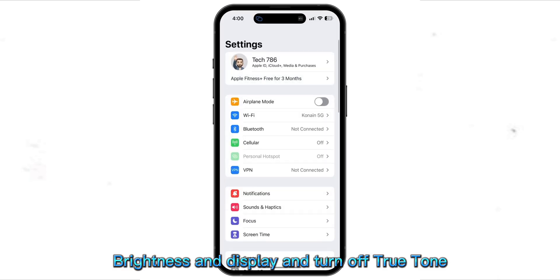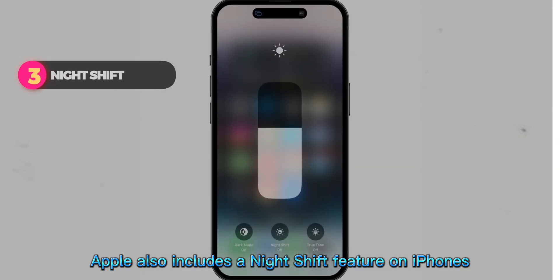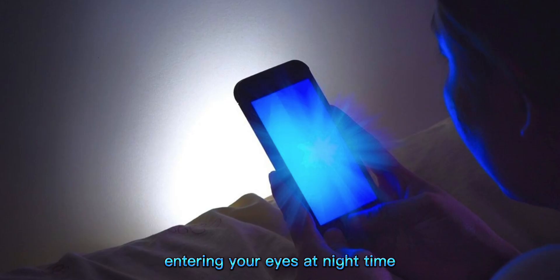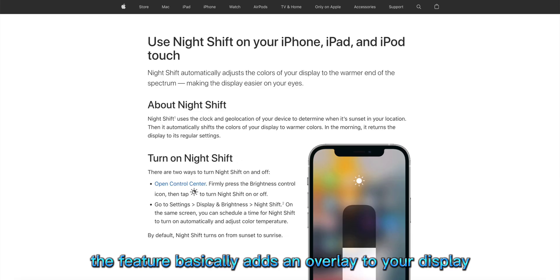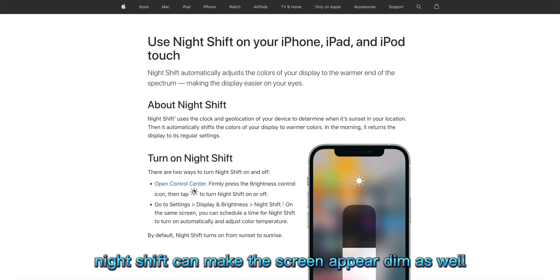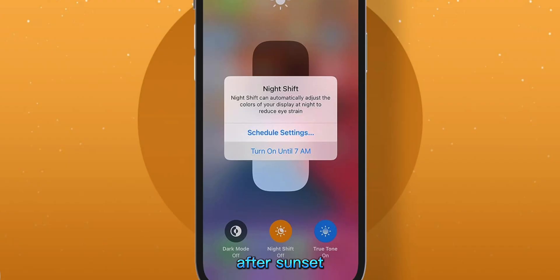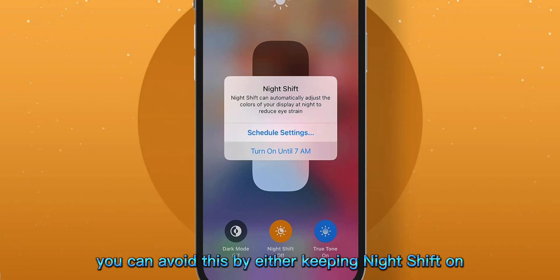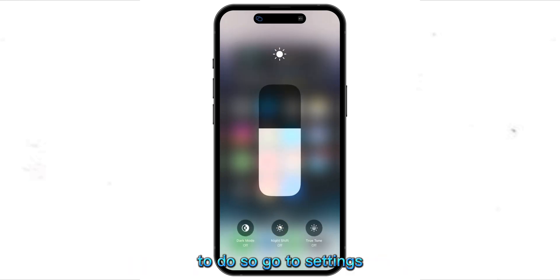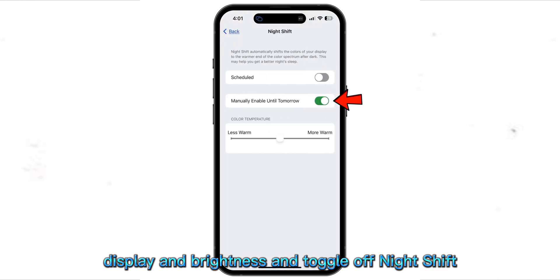To turn off True Tone, go to Settings, Display and Brightness, and turn off True Tone. Night Shift: Apple also includes a Night Shift feature on iPhones, iPads, and Macs to reduce the blue light entering your eyes at nighttime. The feature basically adds an overlay to your display, making it appear warmer. Night Shift can make the screen appear dim as well. And since it's usually scheduled to automatically turn on after sunset, the screen dimming effect can seem automatic. You can avoid this by either keeping Night Shift on at all times or turning it off completely. To do so, go to Settings, Display and Brightness, and toggle off Night Shift.